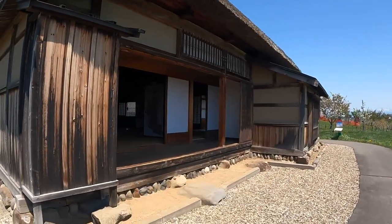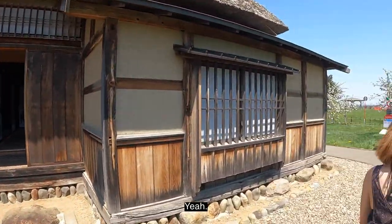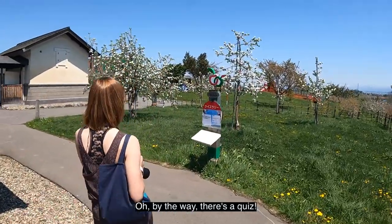Oh, it's open! Wow, we definitely should go in. It's the first time I've seen it open. Oh, by the way, there's a quiz at the old farmer house.